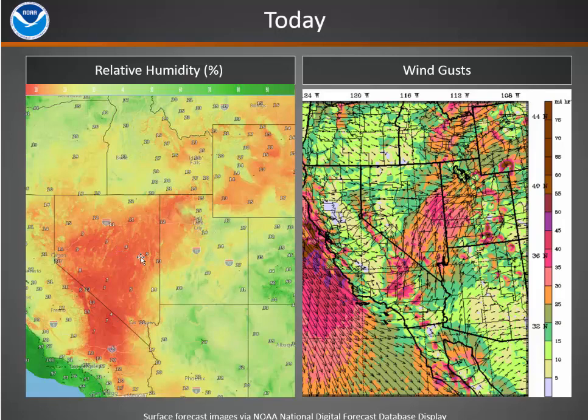Humidity is in the single digits to mid-teens across Nevada and Utah. Looking at the mid-teens to upper-teens, still quite dry with those record dry ERCs up in eastern Idaho. A little bit more moist into Wyoming.